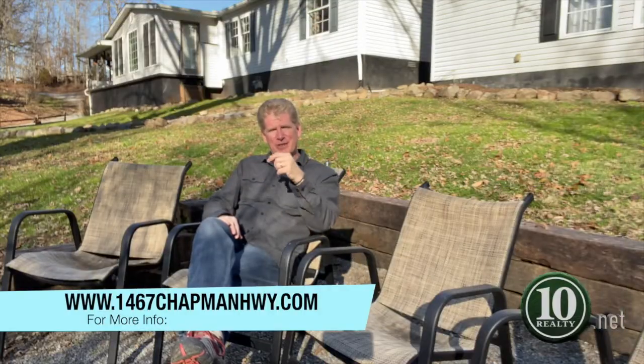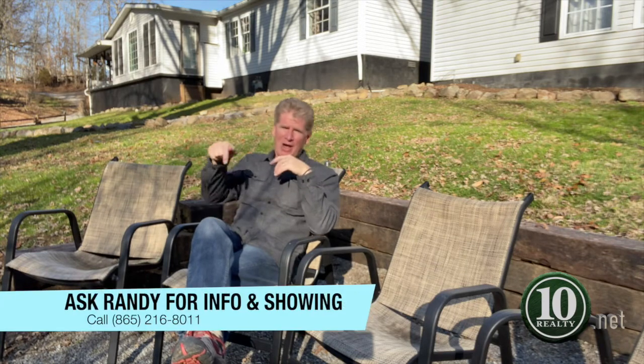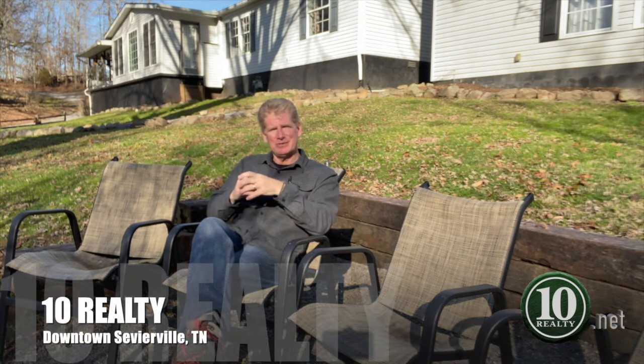For more information related to this property, just click on the link below. There is even a 360 tour so you can have a walk around from the comfort of your own home. If you have any questions at all, or if you want to organize a showing, just pick up the phone and give me a call — all my details are right down here below. I'm Randy Babel, your realtor from Ten Realty in downtown Sevierville. I look forward to hearing from you and hope I can make this your new home.